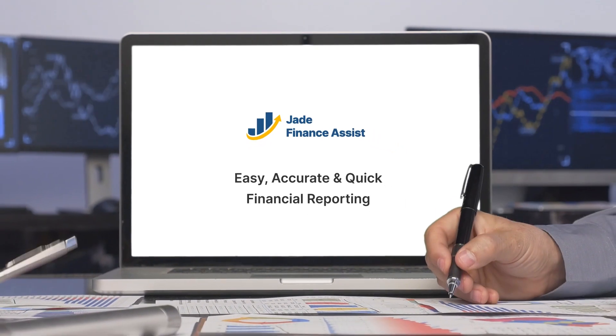Jade Finance Assist offers multiple benefits, including pre-built data extraction logic from ERP, data models, and an intuitive dashboard with KPIs and reporting for AP, AR, GL, and expense. It provides actionable insights for corporate finance, automated report distribution, powerful drill-down to view transaction-level details, and 24/7 report access from any device.